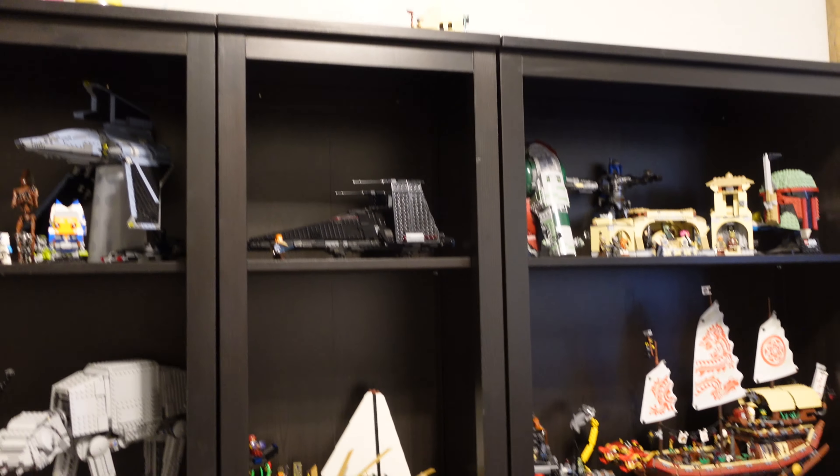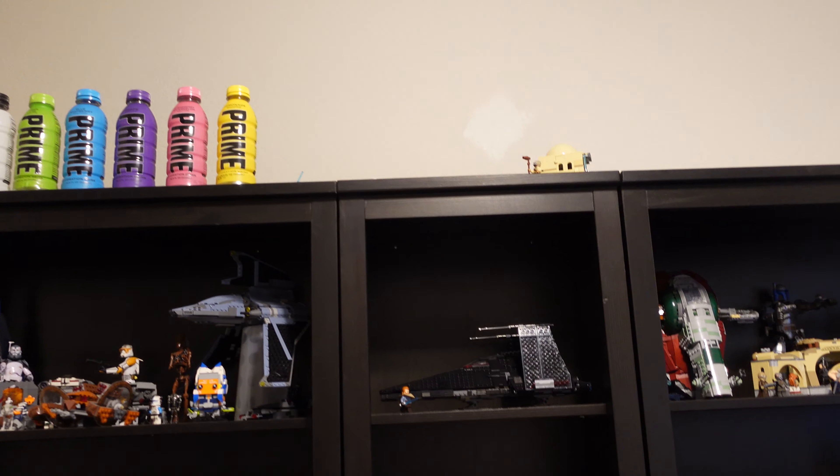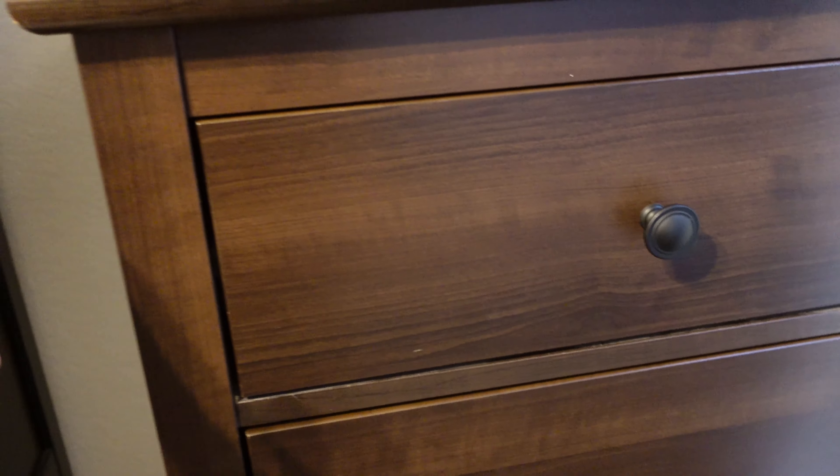I'll quickly just show you the rest of the display — I really love how it looks. I don't put a ton of Lego on top just because you can't really see it. Another thing is I have this little bat up here which has just always been here, and it's kind of scary but kind of cool — I love having it there.